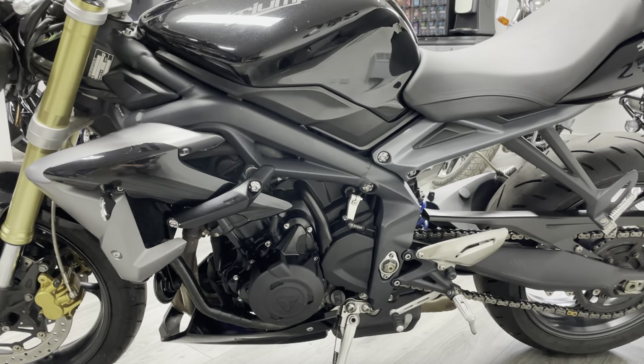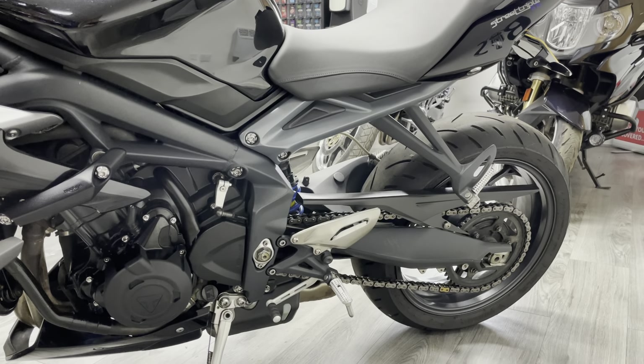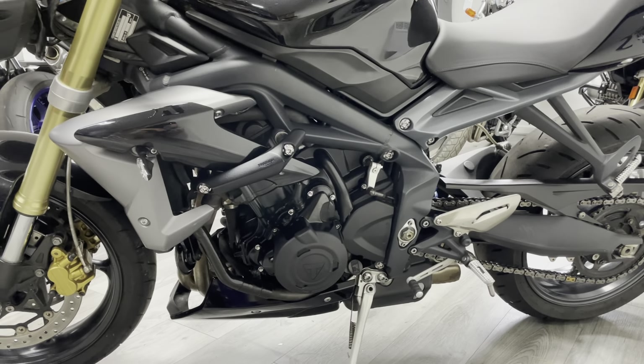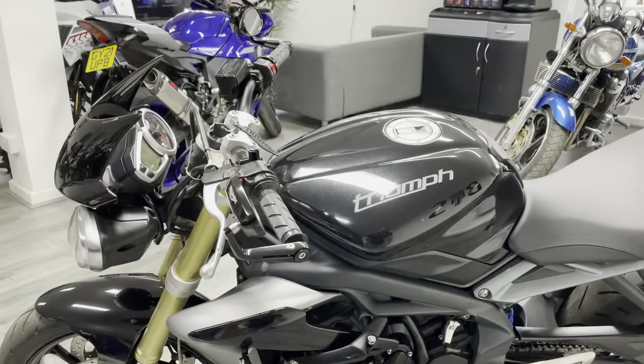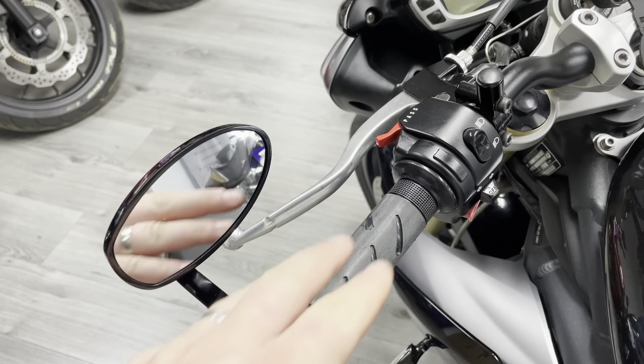No signs of any crash damage or anything like that. Obviously the bike is HPI clear — as a dealer we have to check all of those things. So coming up to the cockpit, as I already mentioned, we've got the Triumph bar end mirrors which look fantastic.